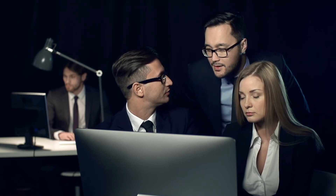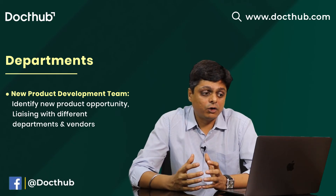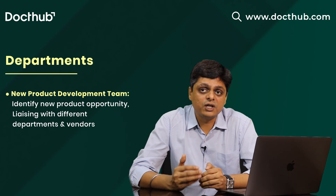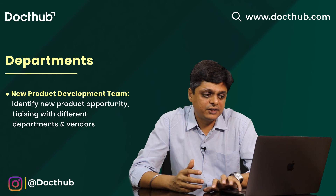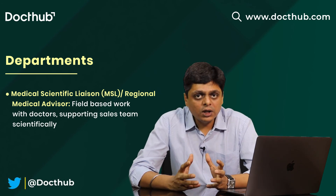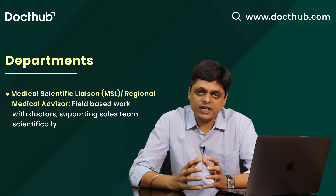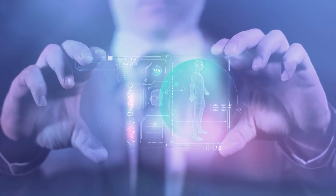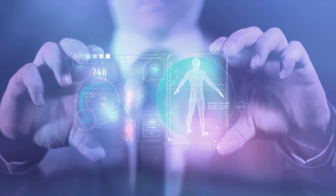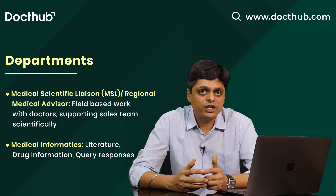The New Product Development team identifies new product opportunities in the market, analyzes them, handles licensing with different departments and vendors, and finalizes which new products to go into production. Medical Scientific Liaison (MSL) or Regional Medical Advisor is a field-based role — they coordinate with doctors and support the sales team with scientific information. The Medical Informatics department maintains and prepares literature related to drugs, scientific information, and drug information. They also respond to scientific queries from different medical professionals.